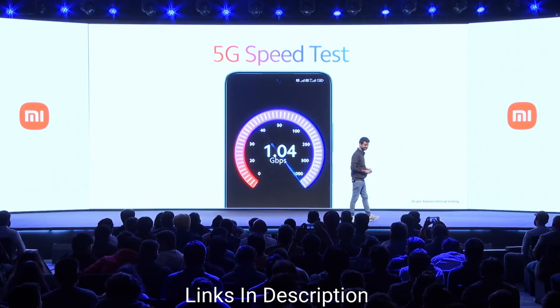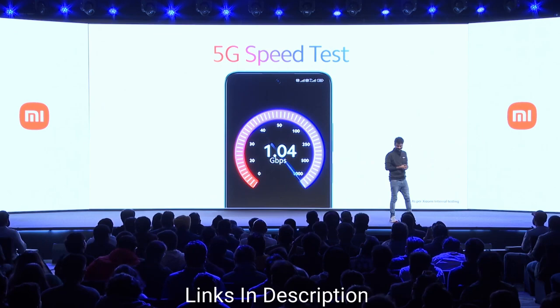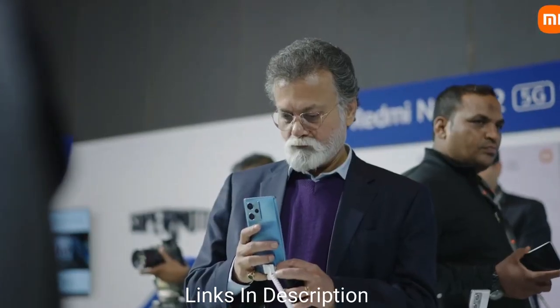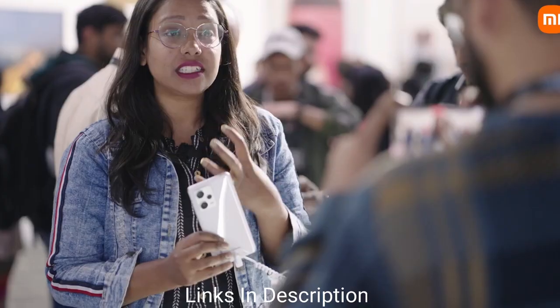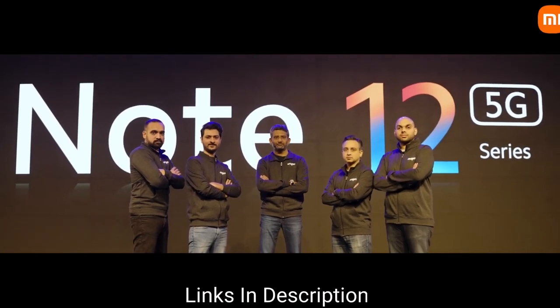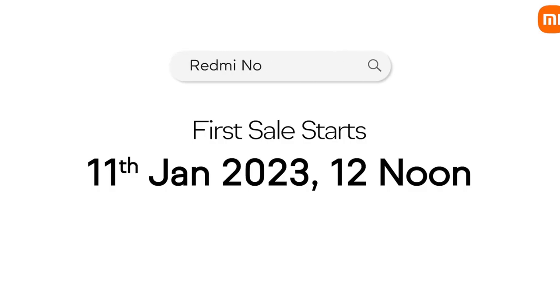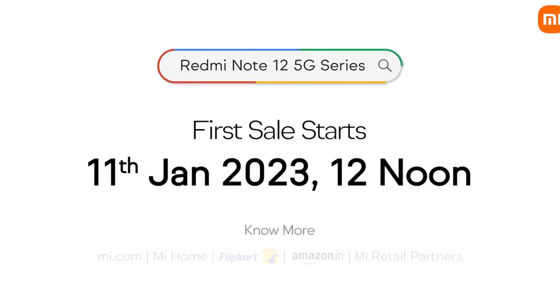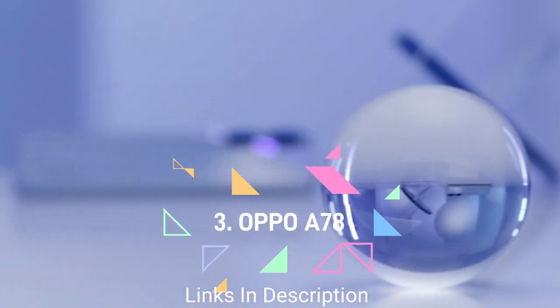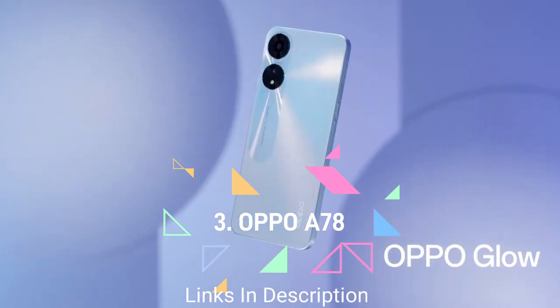The phone packs a huge 5000mAh battery, and this budget smartphone comes with 67W quick charging technology that charges the phone really fast. Buy this amazing phone for its attractive display, good cameras, powerful MediaTek Dimensity 1080 chipset, massive battery, and 67W fast charging support.